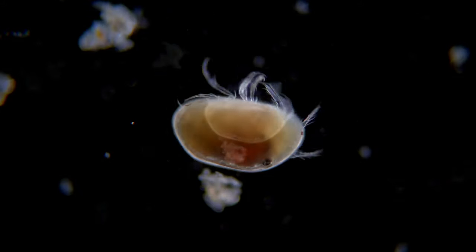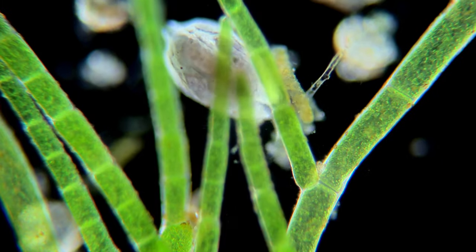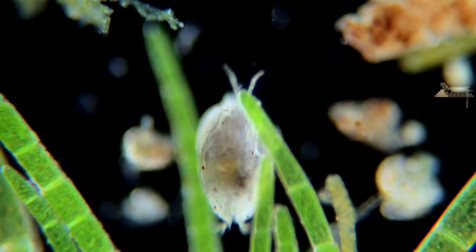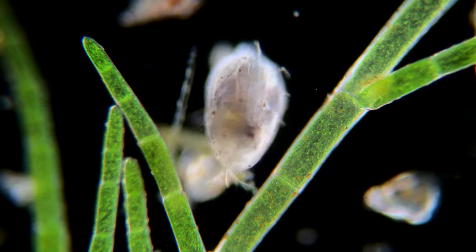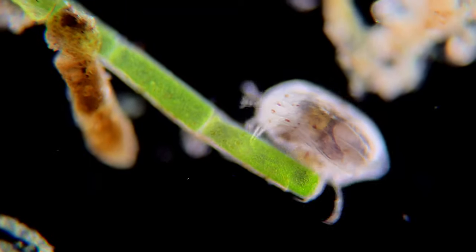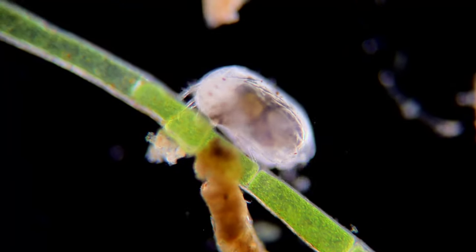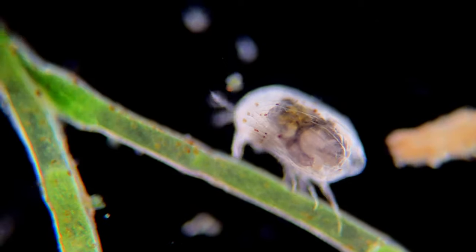The first organism I want to show you is a crustacean called an ostracod. These ones are about the size of a grain of sand, but some species can reach up to 30mm in size. These animals have some weird anatomy, with the males having two penises fitting the females' corresponding two genital openings. And if that isn't weird enough, the individual sperm cells can be up to 6 times as long as the ostracod itself, and are therefore coiled up inside the testicles before mating.